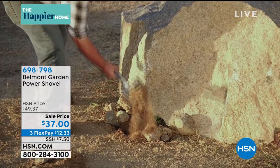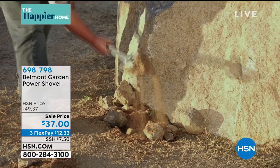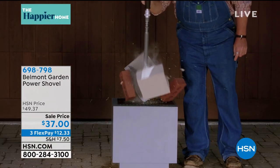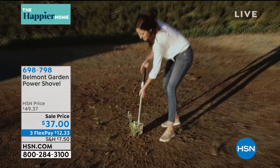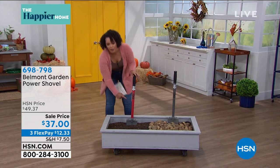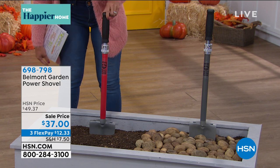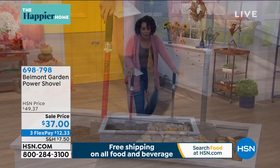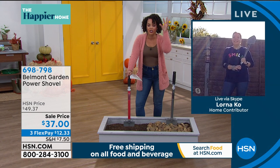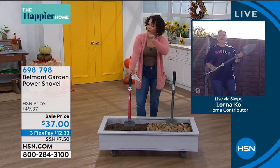We've all done it with a shovel — put our foot on it trying to get into the ground. That jackhammer feature is what's going to make the job easier. But it also has a little swivel — the shovel does the work for you. When you pick this up, you're going to choose between red or gray. It's only four pounds and can be used as a short or long shovel — it actually locks. It's on sale for thirty-seven dollars.